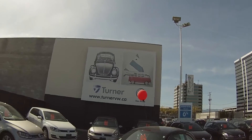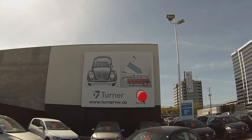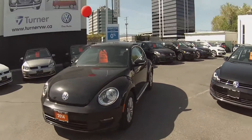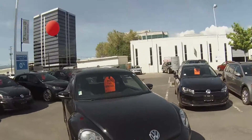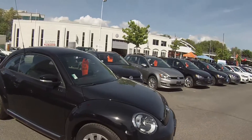Hello and welcome to Turner Volkswagen. We are the interior's largest and longest standing Volkswagen dealers since 1953. I'm Spencer and today we're taking a look at a 2014 Volkswagen Beetle 2.5 liter Comfortline. The 2.5 liter is a five cylinder gas engine with 170 horsepower.